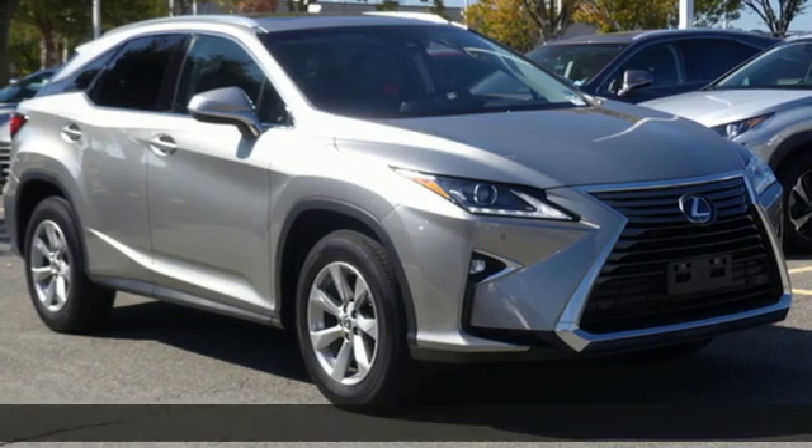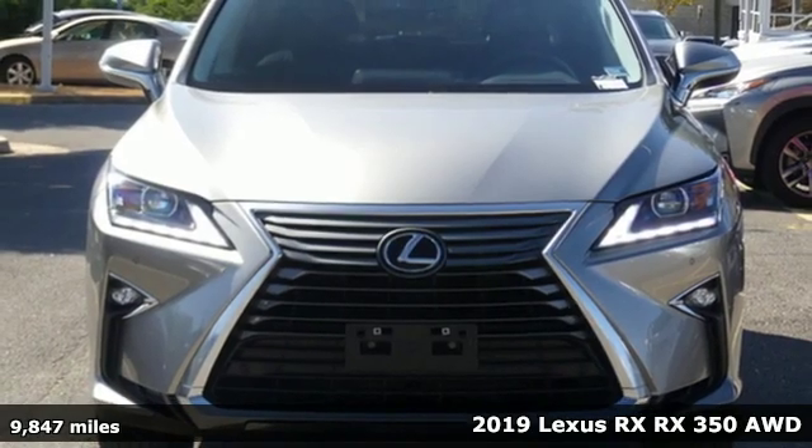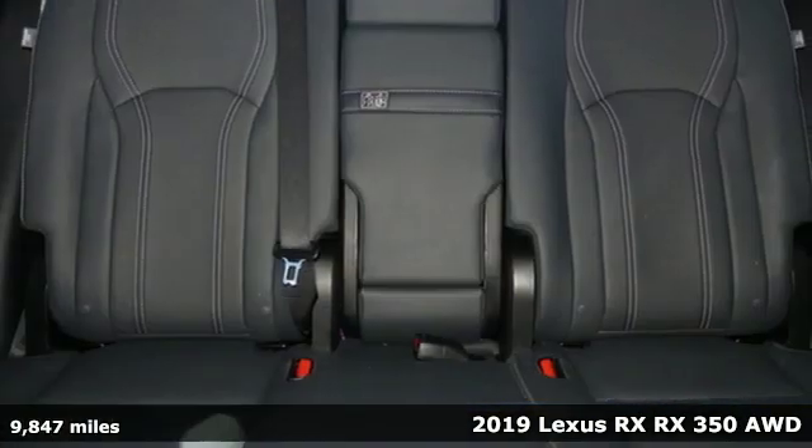It's a 2019 Lexus RX. Luxury awaits in every Lexus. A great vehicle is comprised of great features like these.